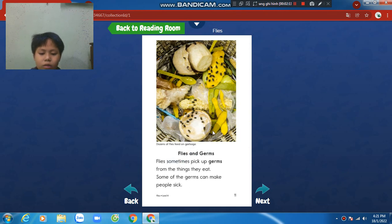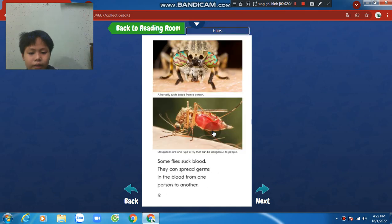Flies and germs. Flies sometimes pick up germs from the things they eat. Some of the germs can make people sick. Some flies suck blood. They can spread germs in the blood from one person to another.